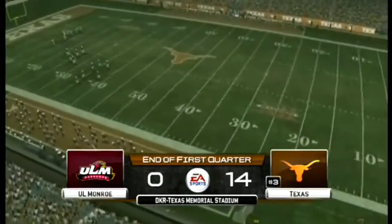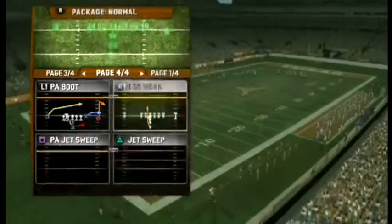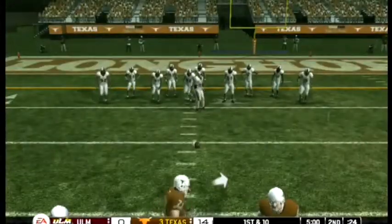As we change into the field, I don't think we'll be seeing much of a change in the outcome. The score here in Austin is Texas 14, Louisiana Monroe nothing.